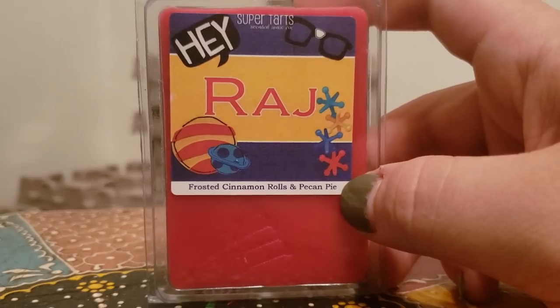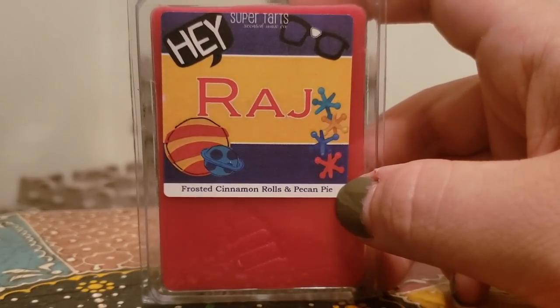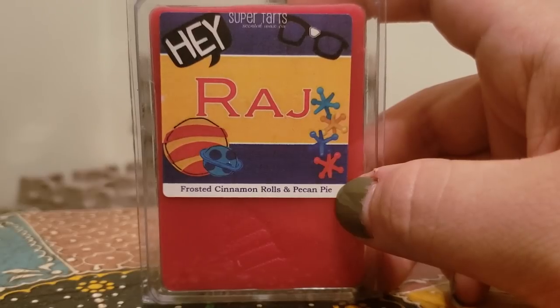Raj, which is frosted cinnamon rolls and pecan pie. This is a nice bakery, cinnamony scent. It's not too overwhelming on the cinnamon but you do get it.